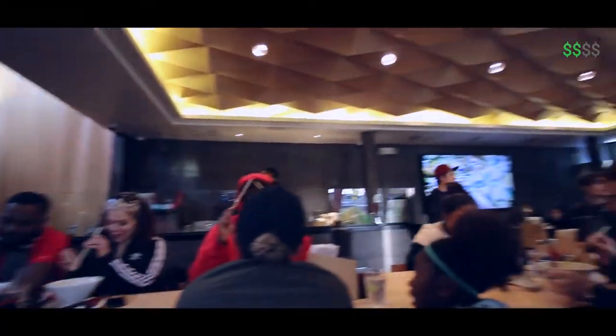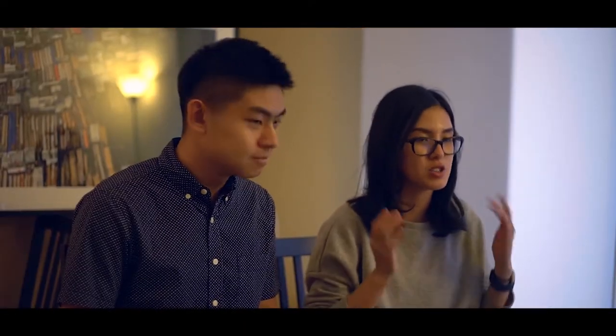Today we ordered two different kinds of ramen. The first one is the dry ramen — it's called naked ramen. And the second one is just ordinary ramen, it's called soul ramen. So let's get started.